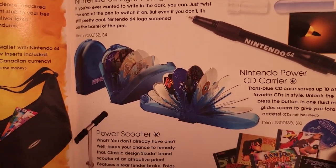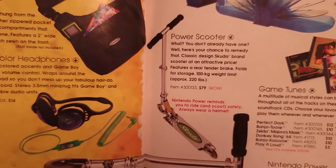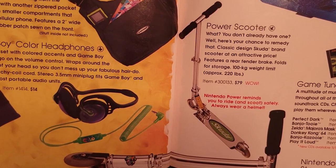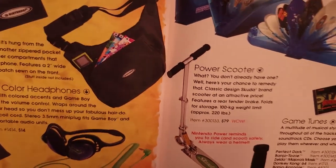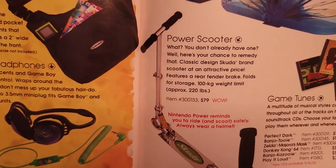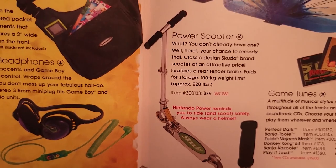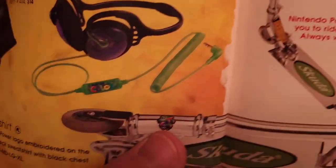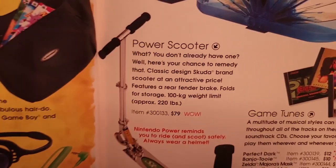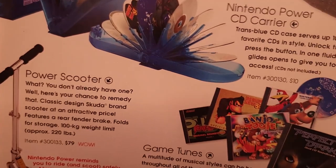A Nintendo Power CD Carrier at $10. A Power Scooter — Razor Scooters were kind of a big thing back then, but this is another brand called Scooda, S-K-U-D-A, and the only Nintendo branding is a little itty-bitty Nintendo Sports logo. $79 for that — meh, I'm good.